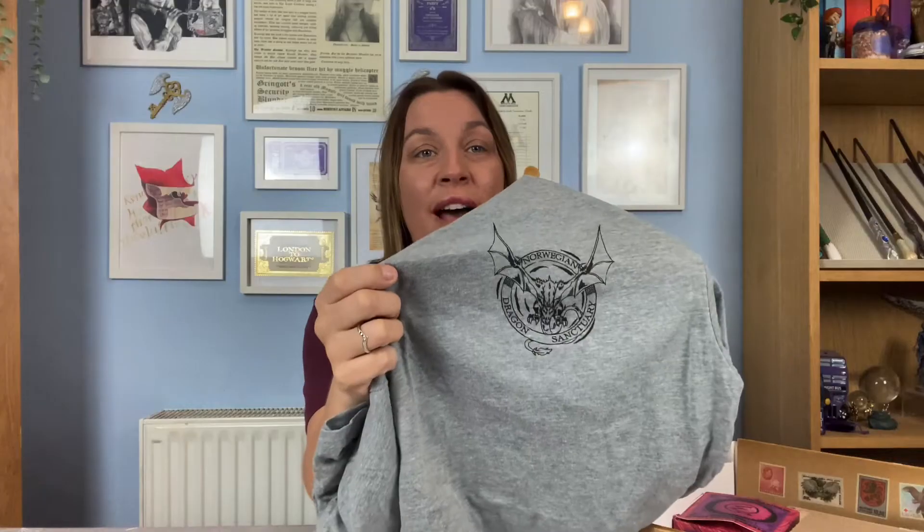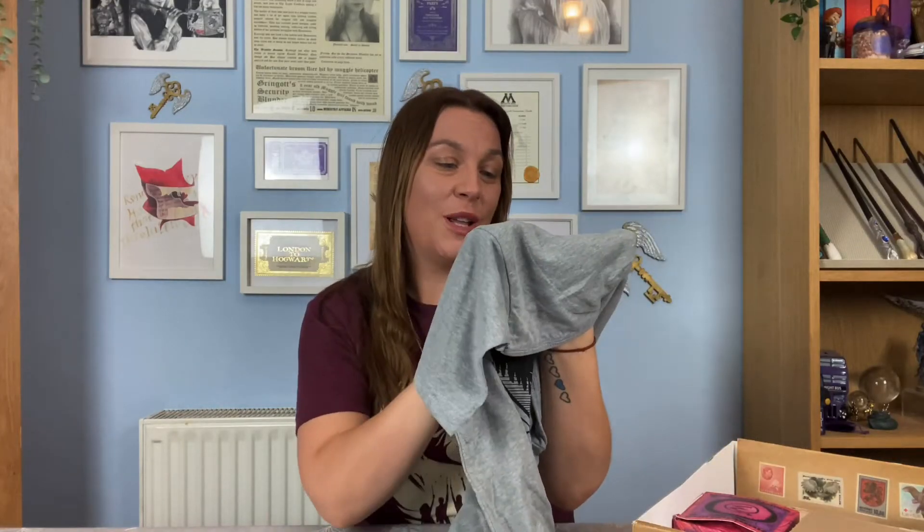I'm going to go with the t-shirt first because it's staring me in the face. It's a nice gray t-shirt — I do like the color. The front has 'Norwegian Dragon Sanctuary' on it, like a little badge with a dragon inside. And on the back, this design is amazing — it says 'Norwegian Dragon Sanctuary' again with a gorgeous silhouette of a Norwegian Ridgeback dragon and some mountains in the background. I absolutely love that. It's a really soft t-shirt, very wearable — not automatically a Harry Potter t-shirt but definitely recognizable within the fandom.